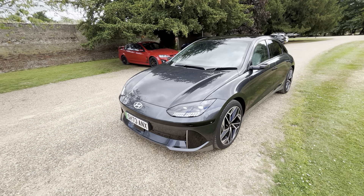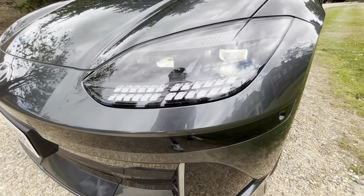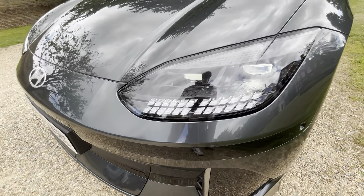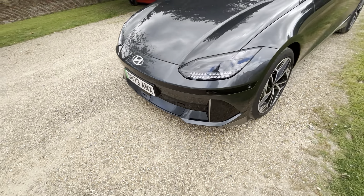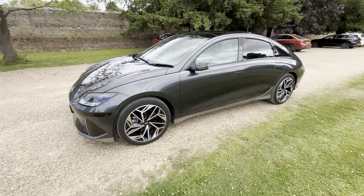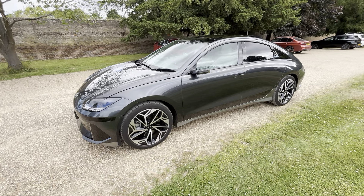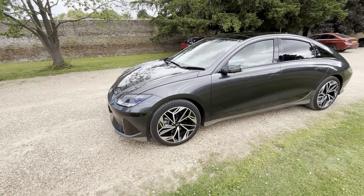The Ioniq range looks really nice. You've got these lovely pixel LED headlights at the front, these little Hyundai-themed pixels, and aerodynamic flaps at the front which open for cooling and aerodynamics. This car's finished in Nocturne Gray Metallic — the last one I reviewed was Nocturne Matte, and before that Curated Silver.